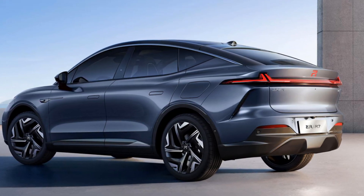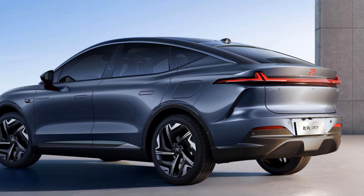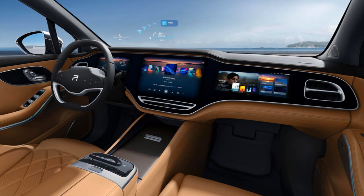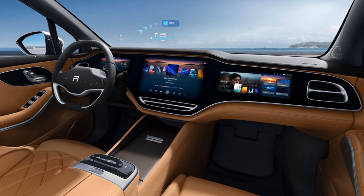The passenger can watch videos on their display even while moving. Rear-wheel-drive and all-wheel-drive versions are available, with power outputs of 340 and 544 horsepower respectively. The more powerful version reaches 60 miles per hour in four seconds.